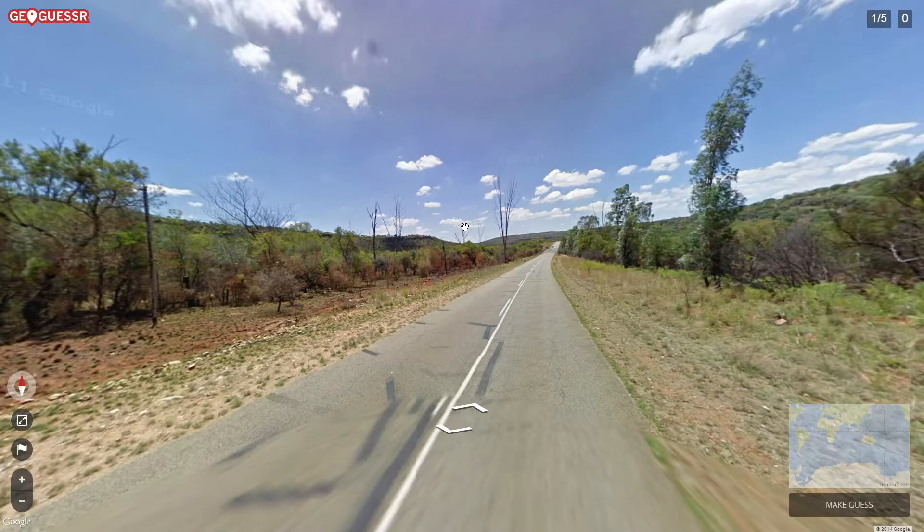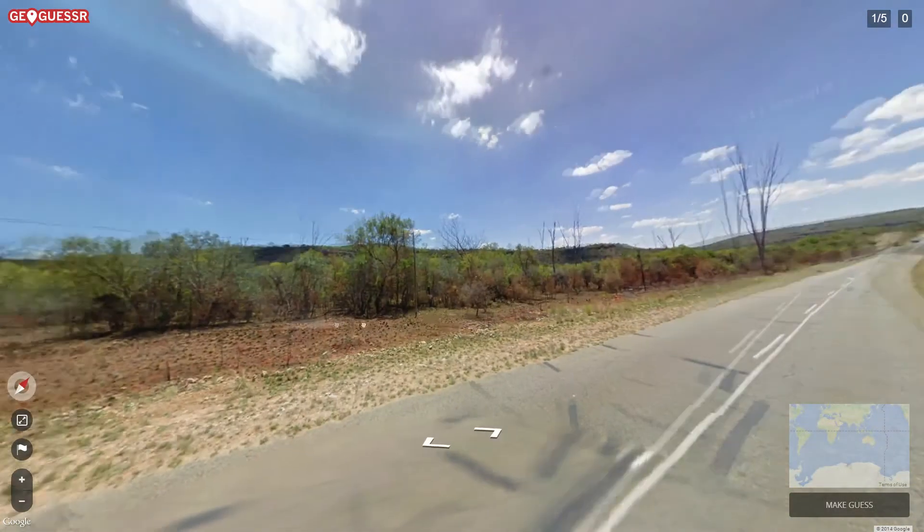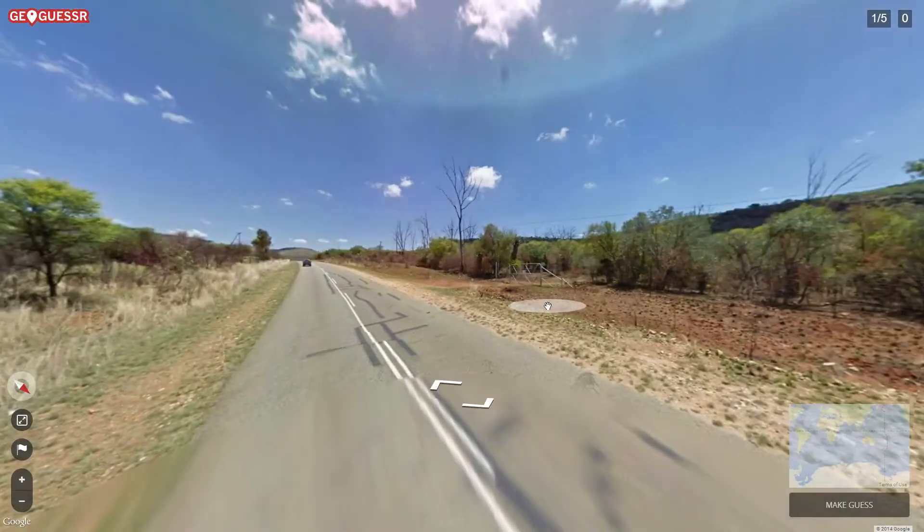Hello everyone and welcome back to another GeoGuessr challenge. I received this challenge via Facebook from a subscriber, so let's go ahead and get started.